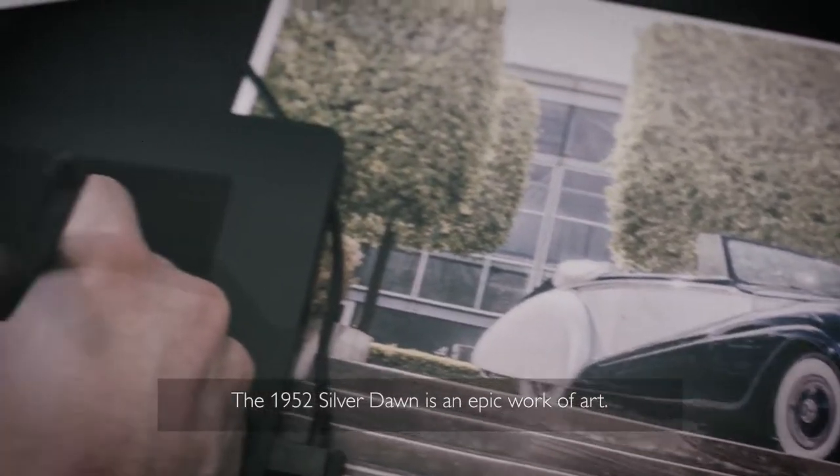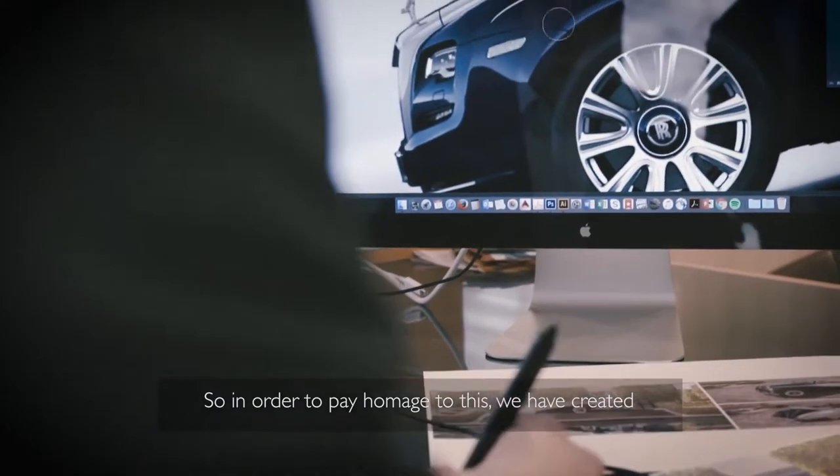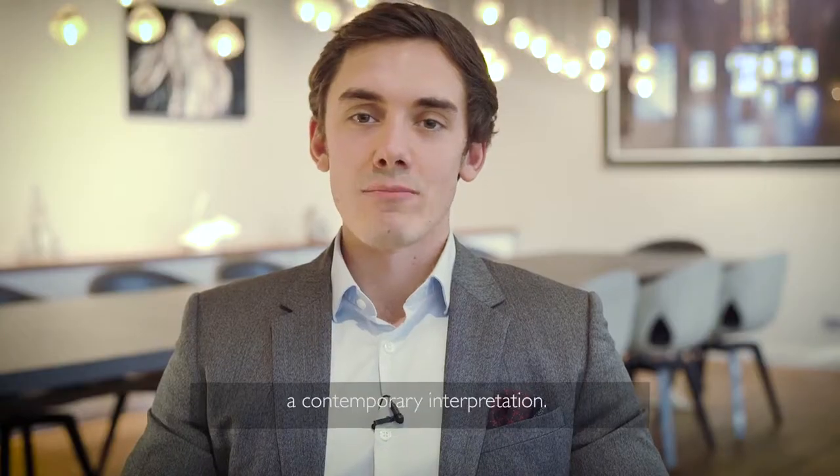The 1952 Silver Dawn is an epic work of art. So in order to pay homage to this, we have created a contemporary interpretation.